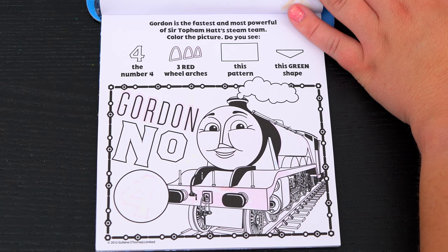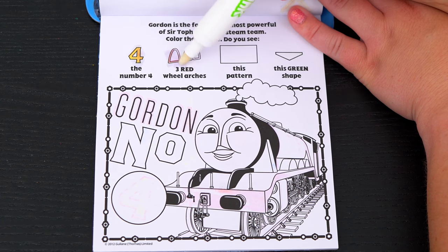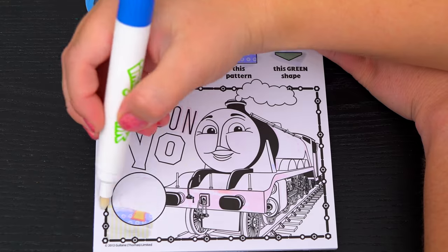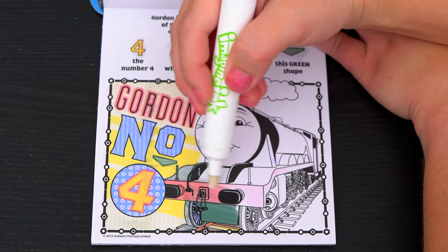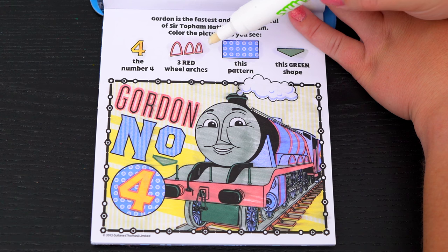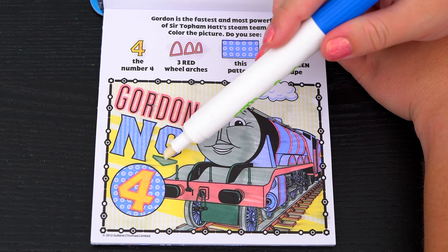Awesome! Gordon is the fastest and most powerful of Sir Topham Hat's steam team! Color the picture! Do you see the number four, three red wheel arches, this pattern, and this green shape? Here's the number four with this pattern behind it! The three red wheel arches are right here! And this green shape is over here! Alright!